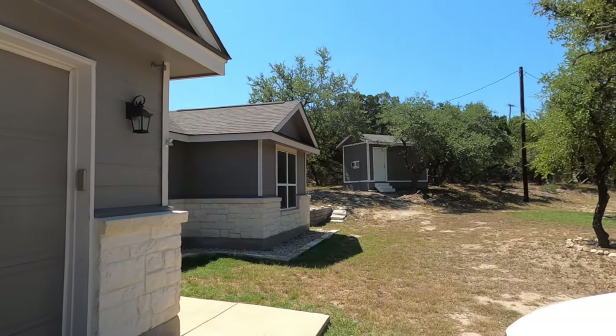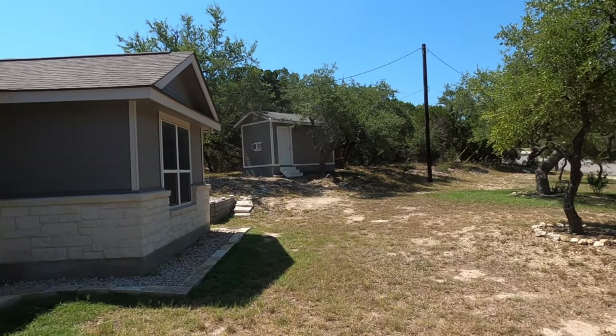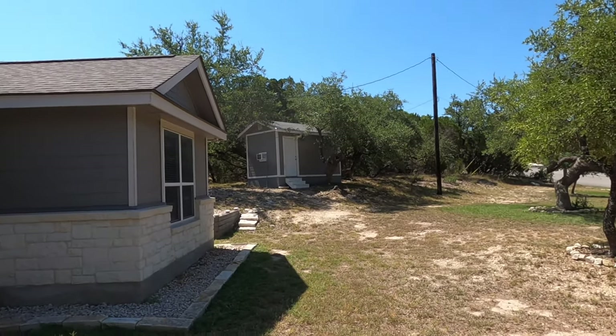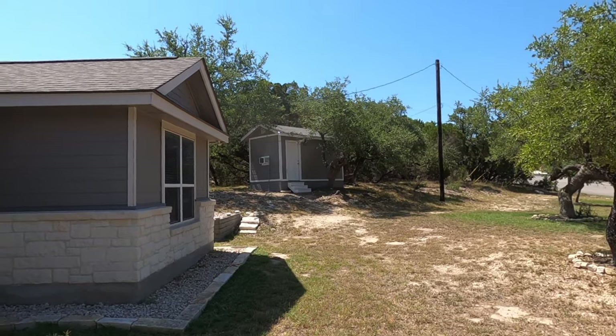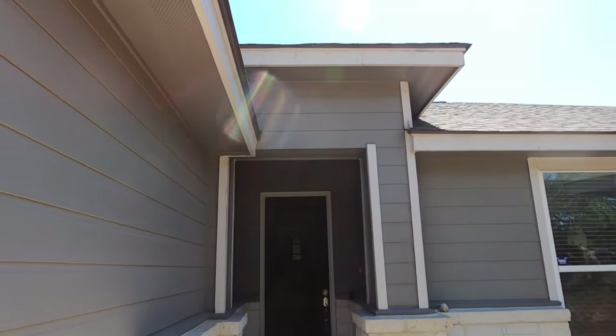There is a shed up in front of me. It does have its own air conditioning and heating, and it can be used as an office or just storage. Let's head on inside to the house and check it out.